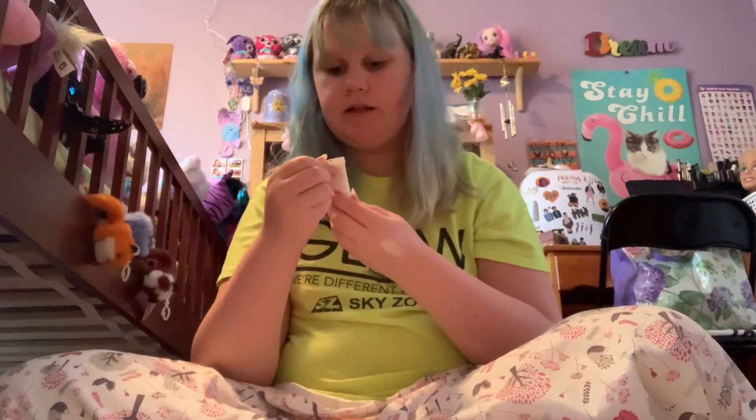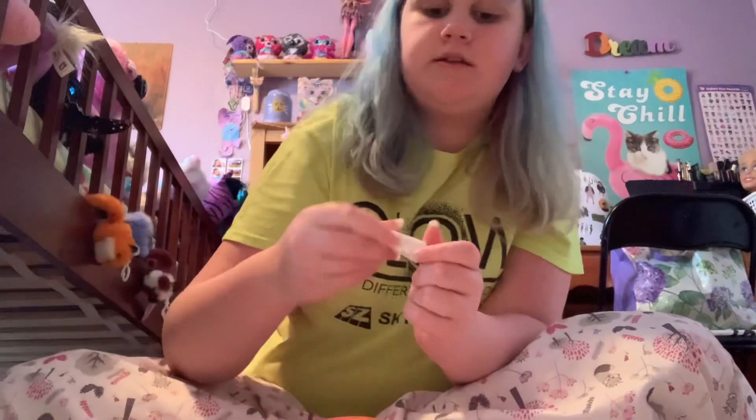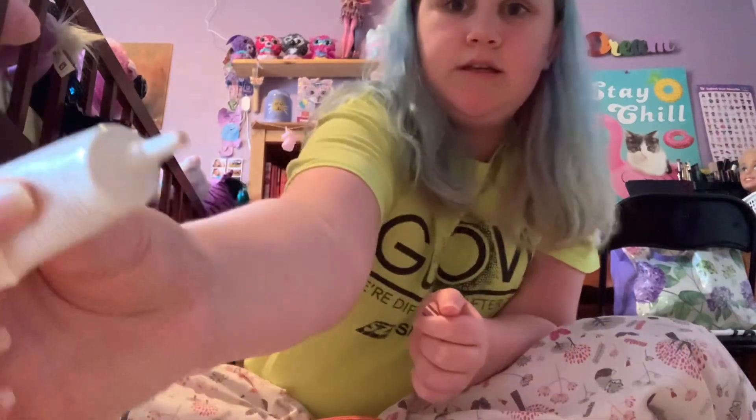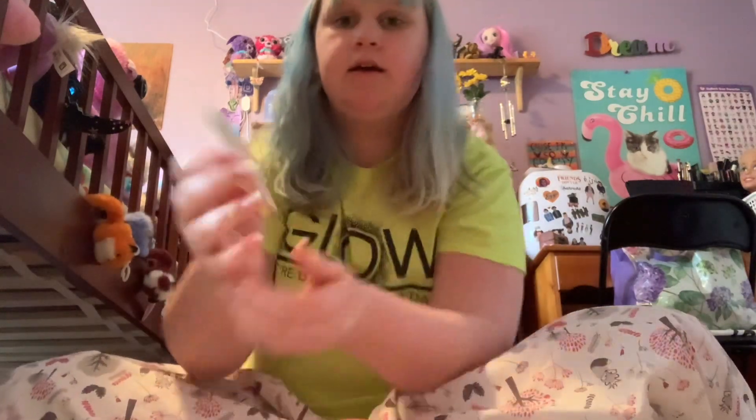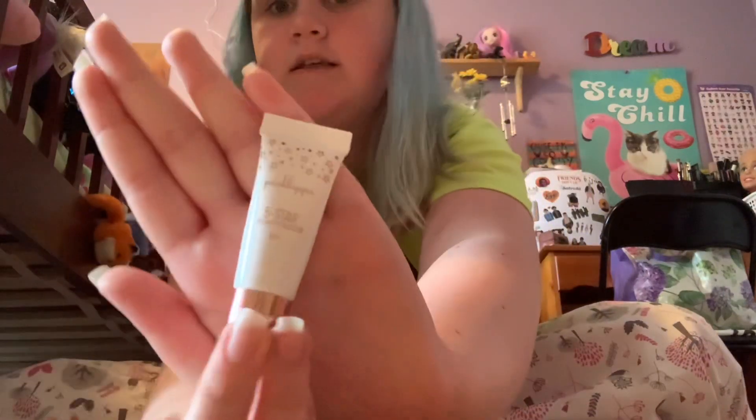Next up, we have the Pink Lips 5 Star Soft Matte Concealer. It's like a little squeezy tube. I did not like this at all. I have a bit of texture under my eyes, like dry patches, and it clung onto them and looks cakey. There's basically no coverage — it just sucks. Not happy about that.